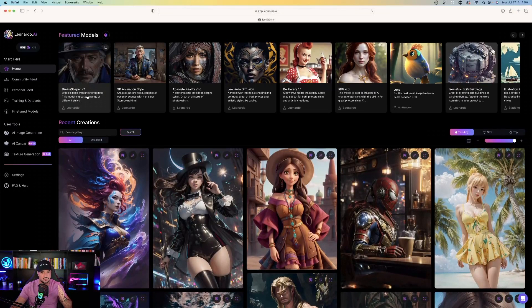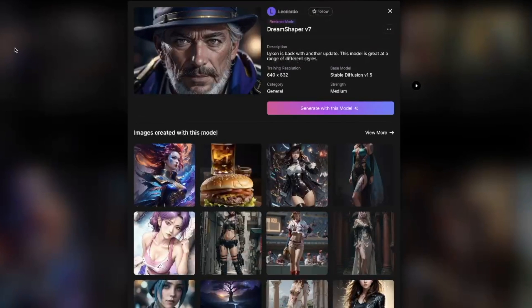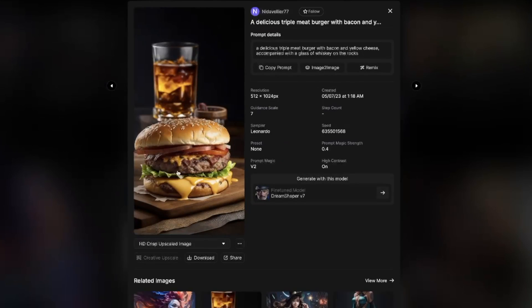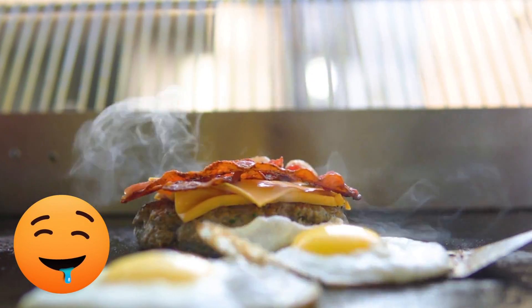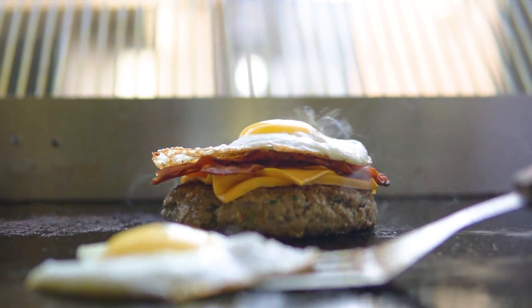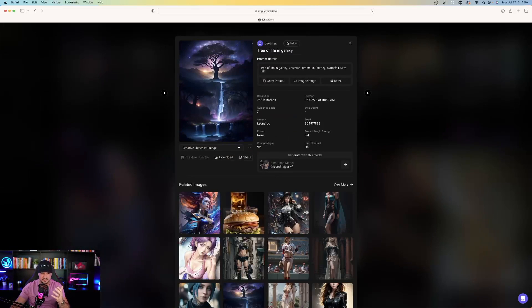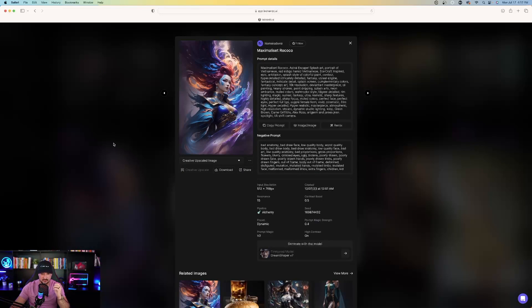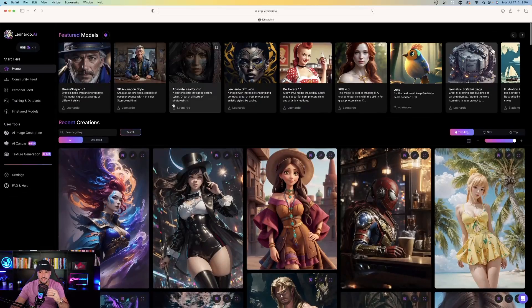Now we have Dream Shaper Version 7. We're already familiar with Dream Shaper V5 and V6, but check this out — some of these images look fantastic. This cheeseburger is incredibly realistic; I want to eat that burger and drink that drink in the background. We can look at some of the examples this model makes, and it looks fascinating. Here's the prompt right here — try it for yourself.